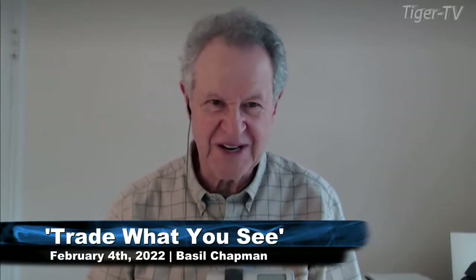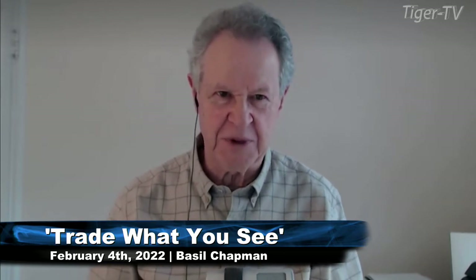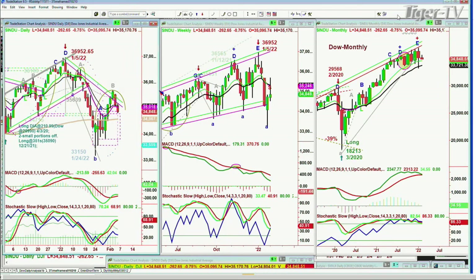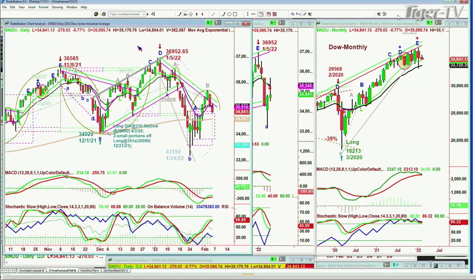Hi folks, this is Basil Chapman sitting in again for Larry. Larry will be back Monday. I spoke to him this morning and his voice was much better, but still very scratchy. At least he's come down from being a falsetto to a tenor, and that's good. Sitting in for Larry, let's do a bunch of things that I usually see Larry covering — we'll do it in my methodology, but we'll do it nevertheless.